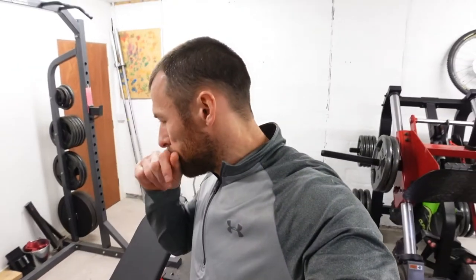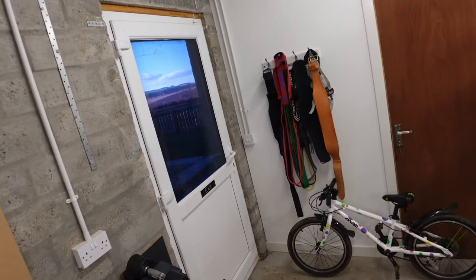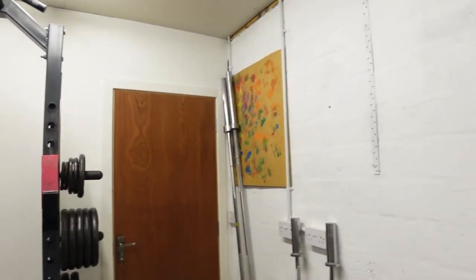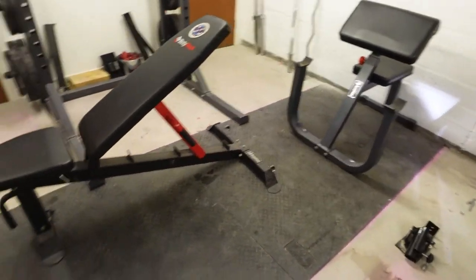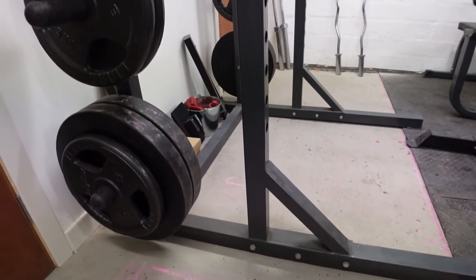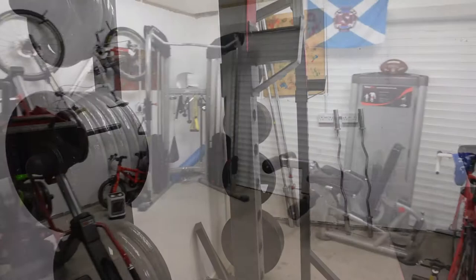Other than the main equipment, we've got resistance bands, belts, wrist wraps, a couple of bars, and a few mats on the floor for deadlifts. Plate-wise we've got around 450 kilos of plates in here, so yeah, that's enough — nothing much more needed.